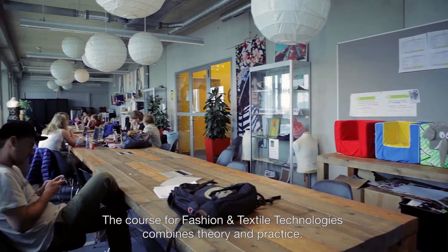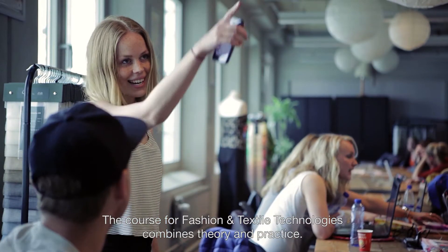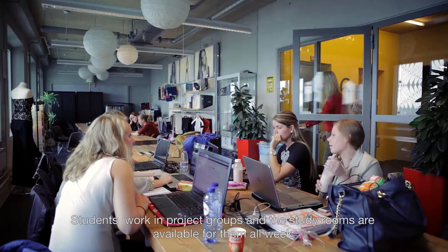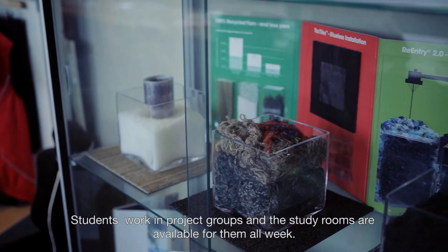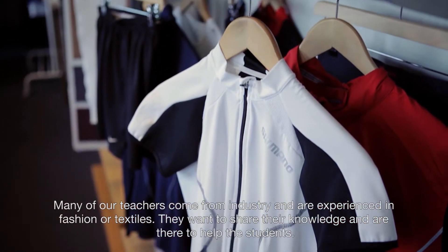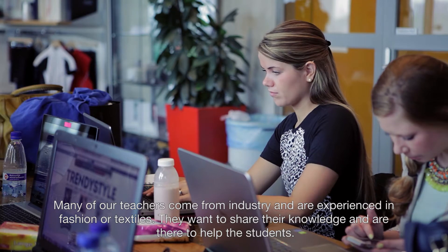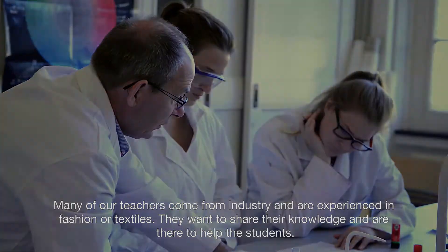The course for Fashion and Textile Technologies combines theory and practice. Students work in project groups and the study rooms are available for them all week. Many of our teachers come from industry and are experienced in fashion or textiles. They want to share their knowledge and are there to help the students.